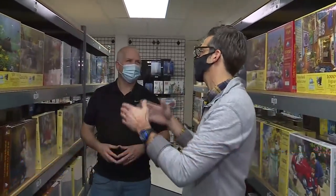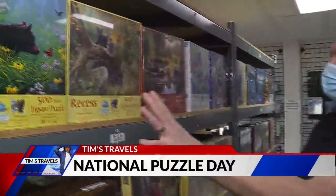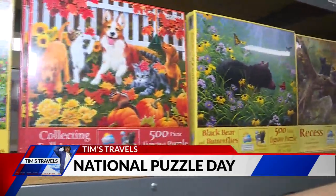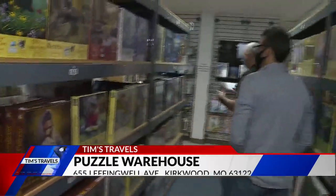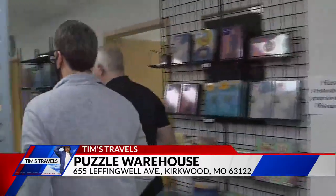The largest supplier they carry is Sun's Out. It's an amazing company — they're actually made in the USA, right here in Indiana, and they normally have over a thousand different choices. They have just a lot of different things. If you're into animals, like these cat and dog ones, those are really nice. Just quite the variety of selection, great images, and great to support a U.S.-based company right here. Love Sun's Out.